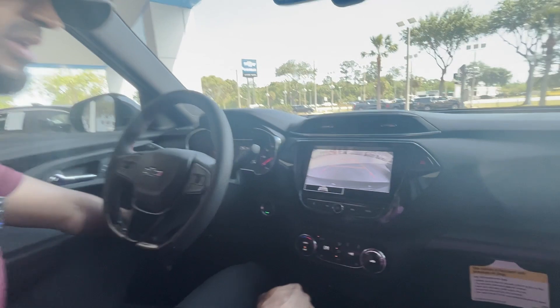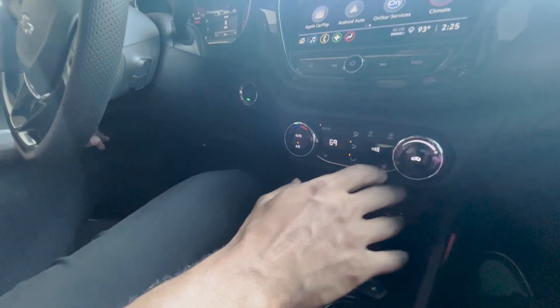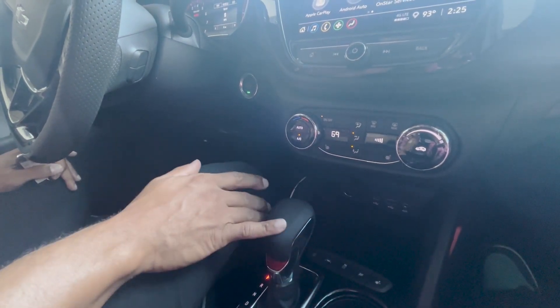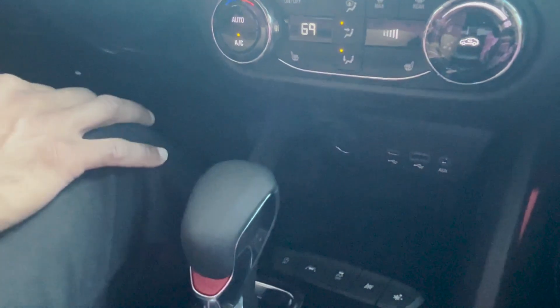Rear backup camera with proximity color guidelines. Climate controls right here. Heated seats. There's also an auxiliary port, USB, USB-C, and a 12-volt outlet right there.